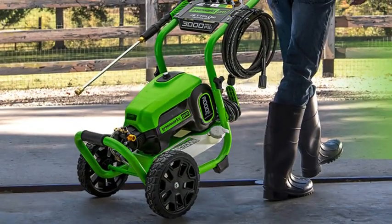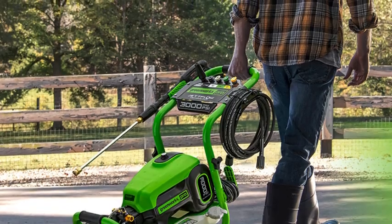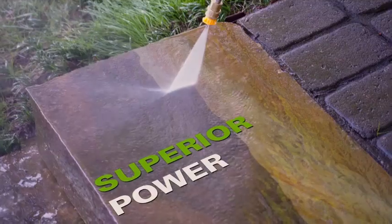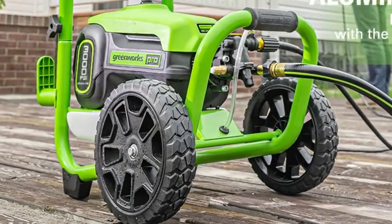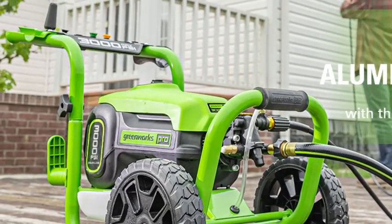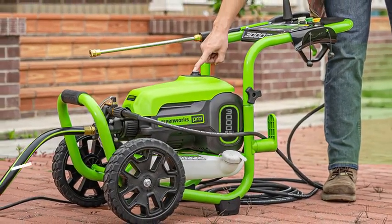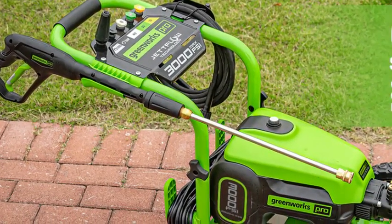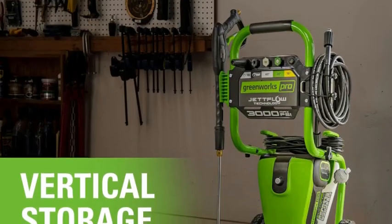Electric pressure washers like this one are ideal for typical around-the-house cleaning projects, such as hosing down a grungy driveway, cleaning outdoor furniture, or getting the exterior of your home ready to paint. We also tested the pressure washer on our driveway and liked the 35-foot power cord and 25-foot water hose, which together gave us plenty of room to maneuver. This pressure washer comes with five nozzles: soap dispensing, 15-degree, 25-degree, 40-degree, and turbo. We found that the extra cleaning power of the turbo nozzle made the biggest difference in removing grunge and stains from the pavement.